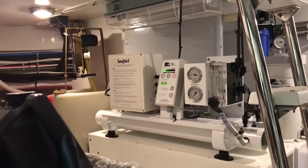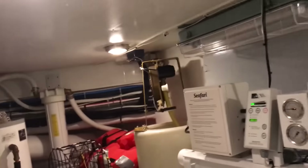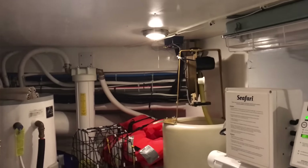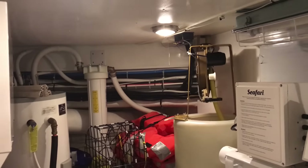Water maker. Glen Denning — I believe that's Glen Denning — but that is your cable master, which controls the shore power cord.